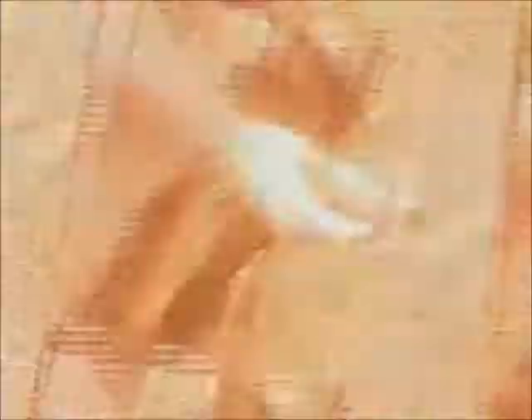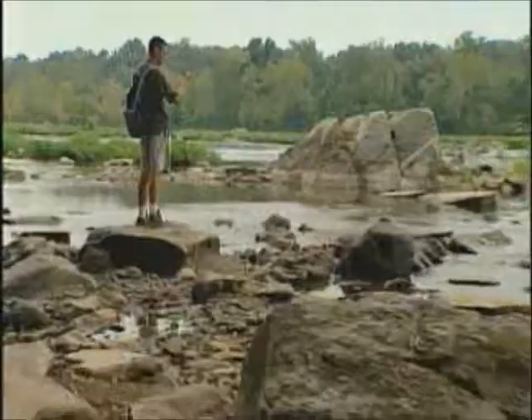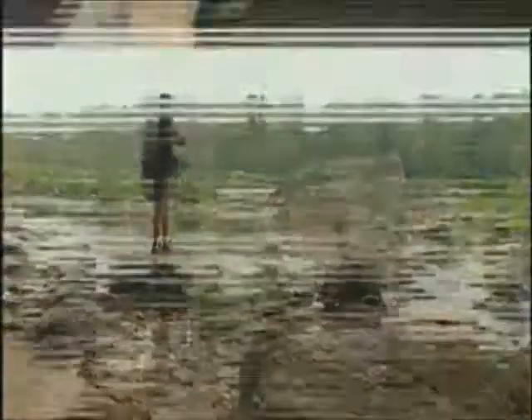And it's totally waterproof, so you can check the water temperature before plunging in. The Kestrel is very easy to carry — no bigger than a cell phone, very light, fits easily in your pocket.